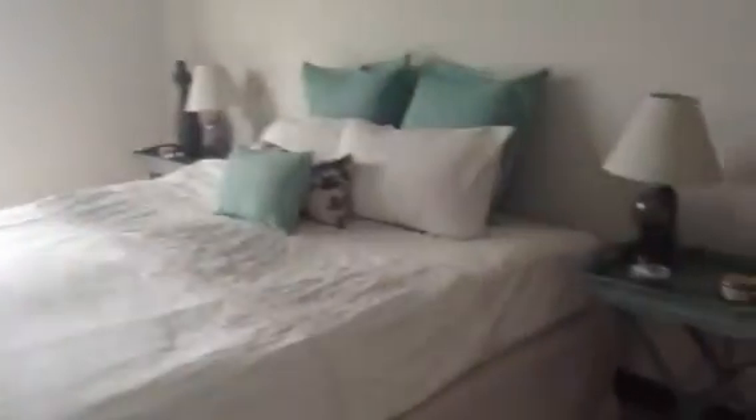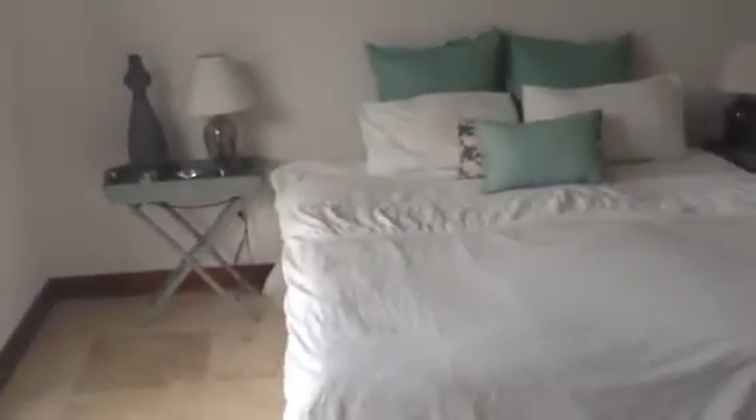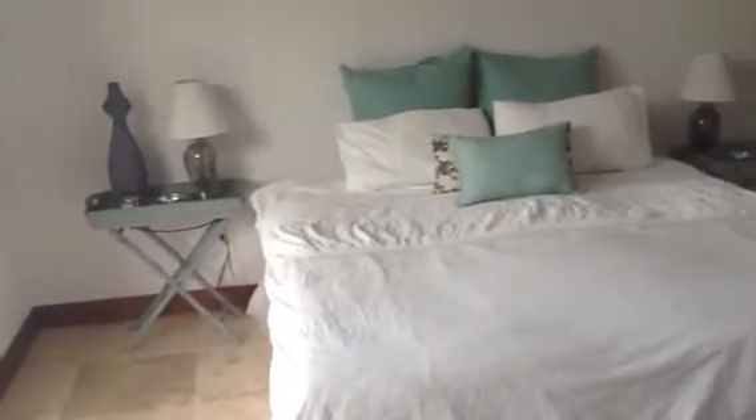Over here is the bed with some side tables, the wardrobe and a little chair. This is a balcony door. Before we go there I'll show you the view from this side of the room.